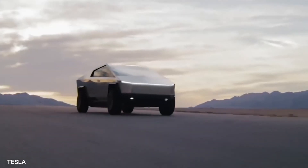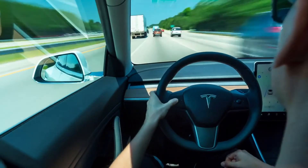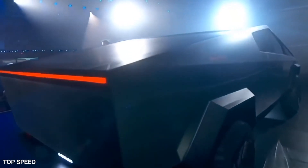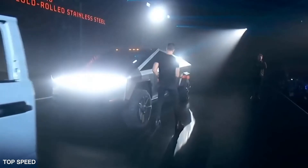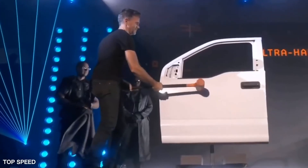It is simply a cool vehicle that appeals primarily to all Tesla fans, and the world has not seen anything like this before. For that, you have to praise Elon Musk and give him credit for making this beast.